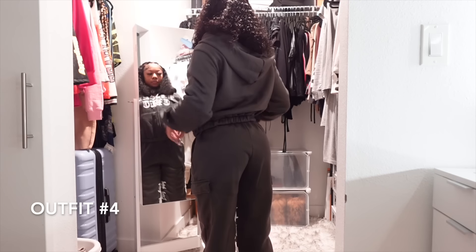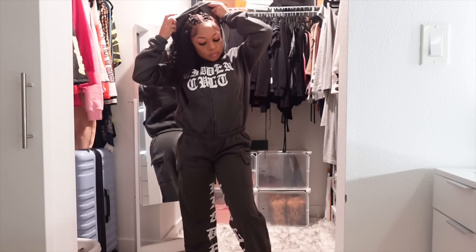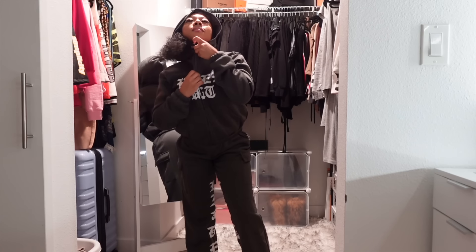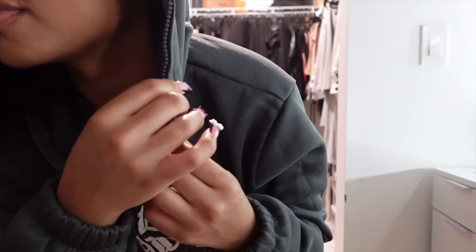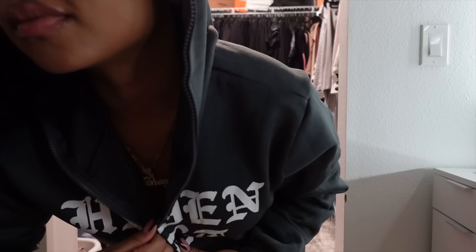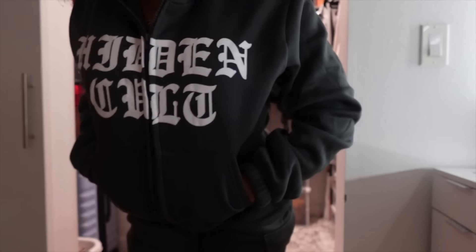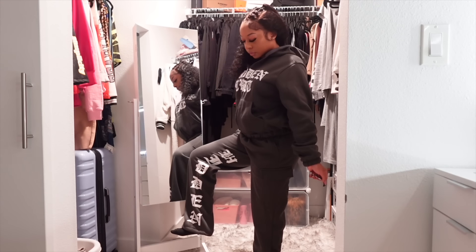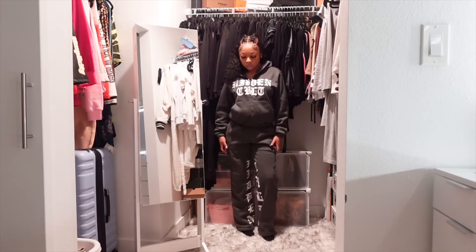For outfit number four we have another sweatsuit — this one is a Hidden Cult sweatsuit. The hoodie zips all the way up to the top, to where you can't see your face. It says 'Hidden Cult' on the front of the sweatshirt. The sweatpants are short-girl friendly but around the waist they are a bit baggy for me and they don't have any drawstrings to make it tighter. They're like cargo sweatpants so they have pockets on the side, which are super cute.